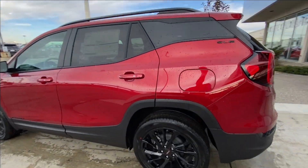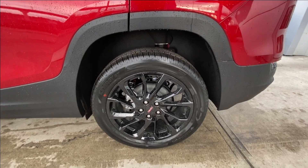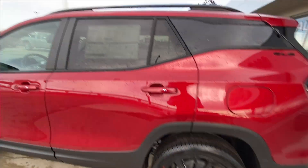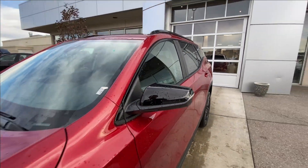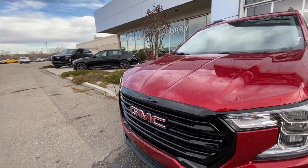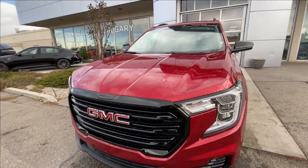Taking a look at the exterior of the SLE, starting off with the 19-inch wheels paired up with Hankook Kinergy tires. Moving right along, we have paint-matched door handles, blacked-out Terrain badges on the doors, blacked-out mirrors with LED turn signals.